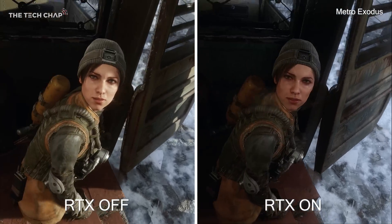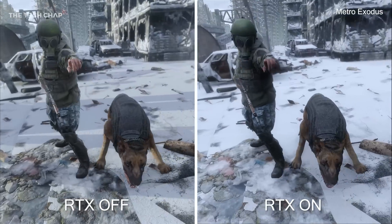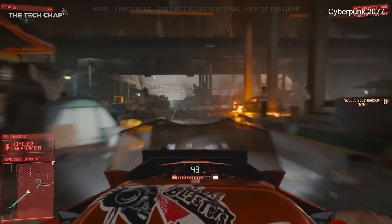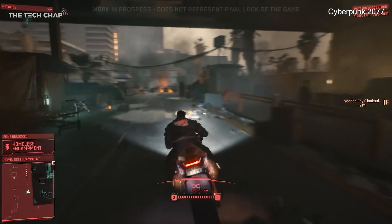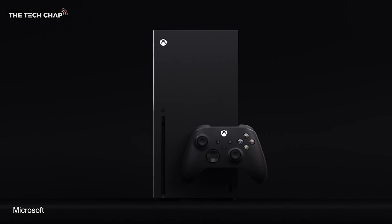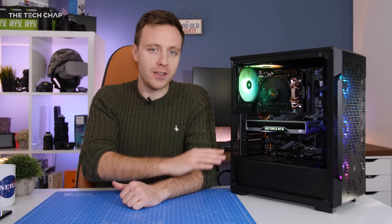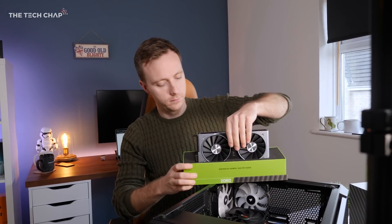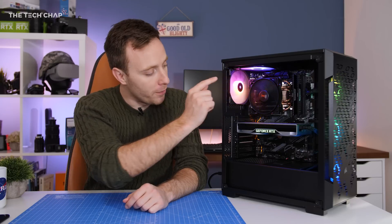You do take a performance hit by enabling ray tracing, but with updated drivers and better optimized games, it's less severe than when it first launched. In 2020, with games like Cyberpunk, the new Watch Dogs Legion, Dying Light 2, and a whole bunch of others supporting ray tracing, as well as some degree of support in the next-gen consoles with the PS5 and Xbox Series X, I think going forward you will get use out of it. I've got NVIDIA's Founders Edition 2060 here, but the Gigabyte version of the card for around £300 is great value.